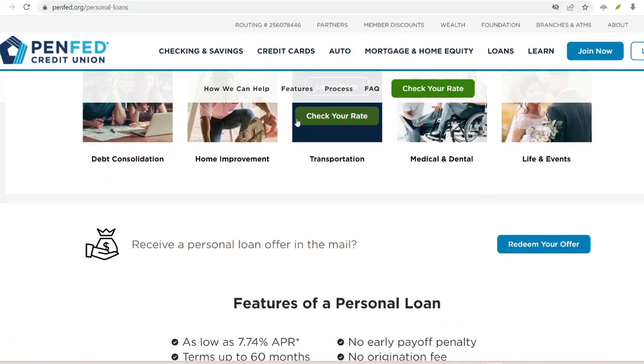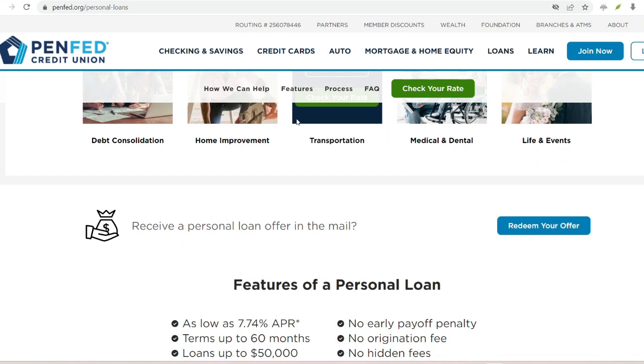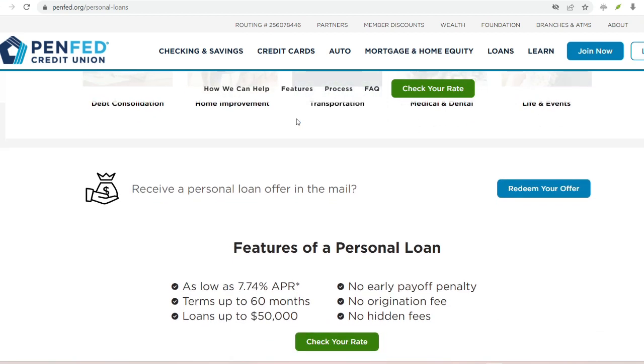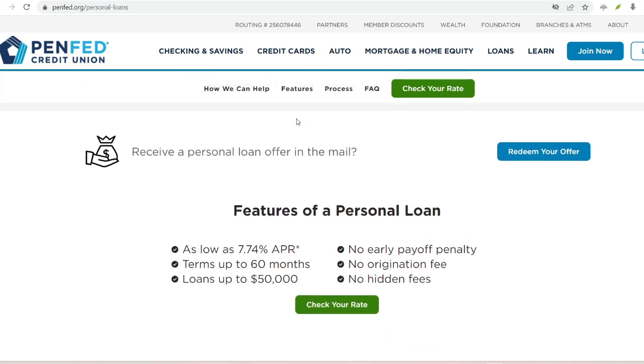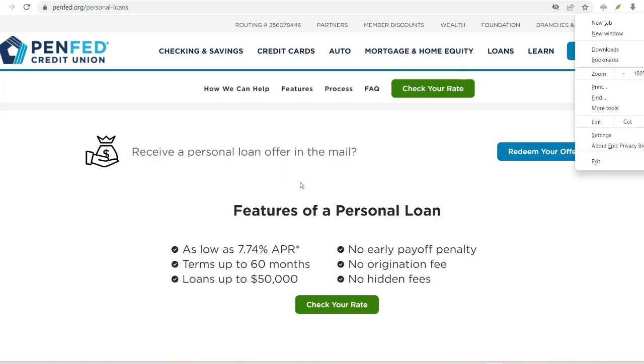With that said, thanks for watching. If you found this video helpful, be sure to smash that like button and subscribe for more credit score hacks and financial wisdom. Until next time, keep building that credit score and reach for your financial goals.